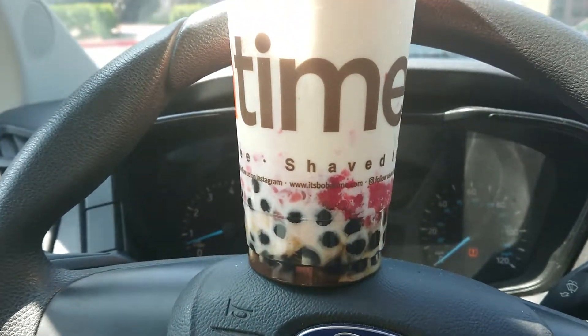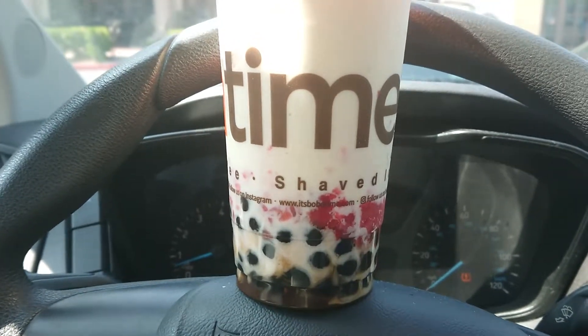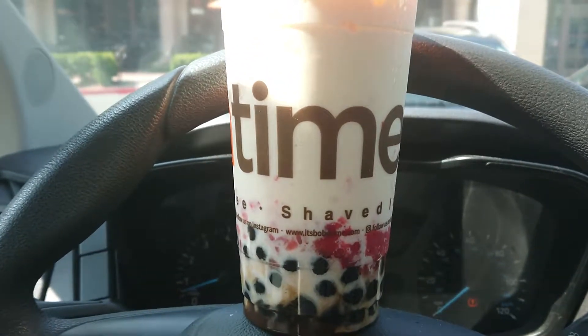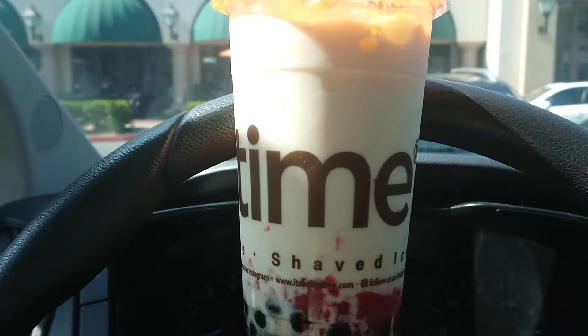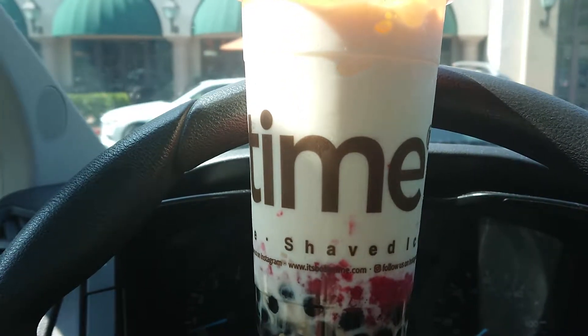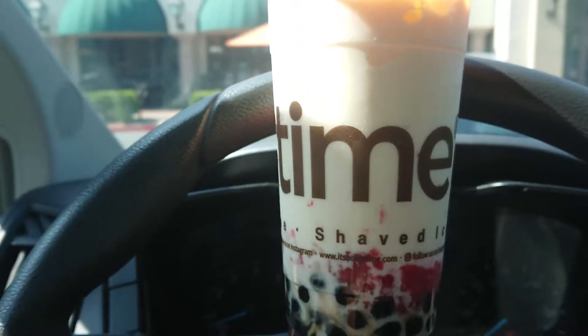You can order it boba-free. I got the coconut strawberry with boba. Let's try it out. Got my first taste — coconut is pretty good, strawberries are very good and fresh. The bobas are a little chewy but that's how they come, and they're tasty as well.